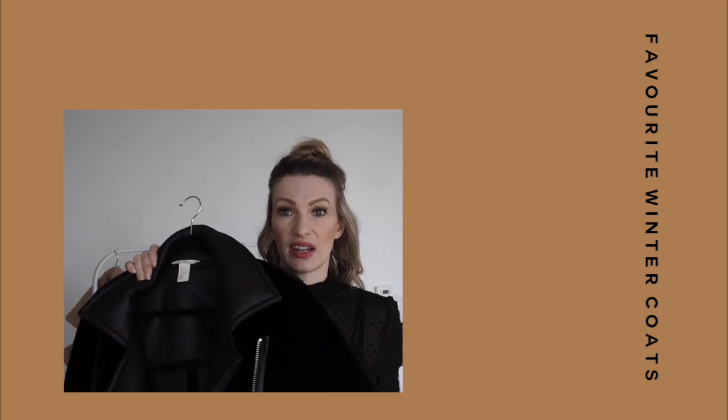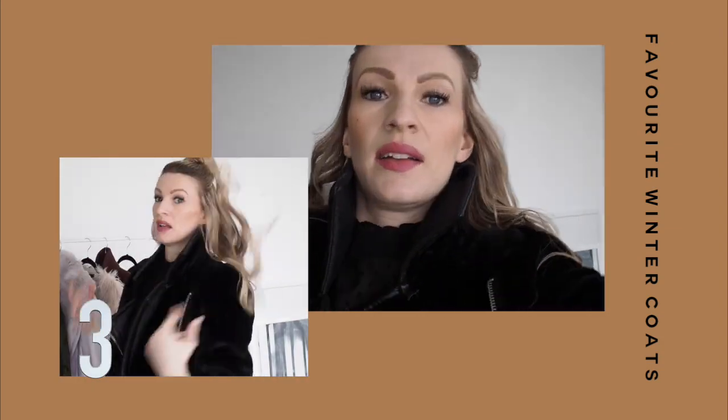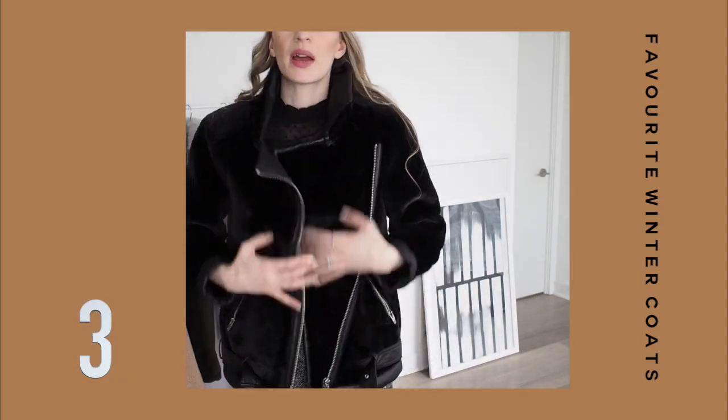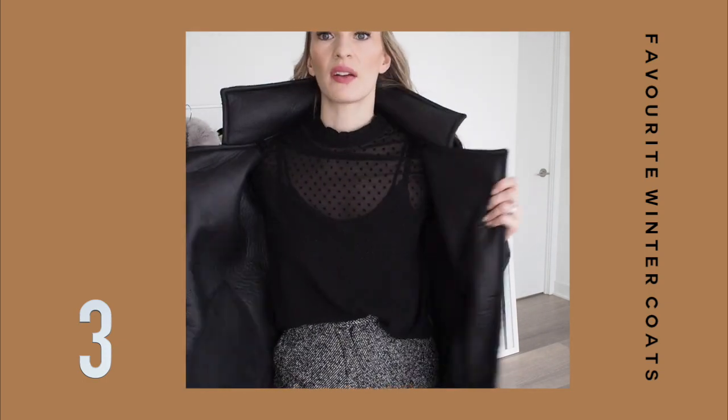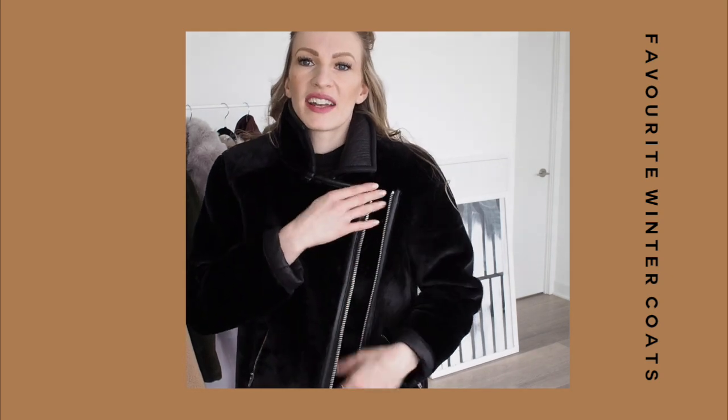Next up is this aviator coat. This is from H&M and I got this this season. It is a teddy aviator — it has a teddy texture on the outside and a faux leather on the inside. This is a really nice piece to keep cozy and fashionable. The price was also really amazing — it was around a hundred dollars. It has this nice buckle on the bottom. I got this one size up because I love the oversized look, and it's really, really warm. This style has been so popular. It is kind of a remake of the Acne coat, which is very expensive. For me this H&M coat is just such a good price and it really does the job. I've worn it multiple times when it was really cold — about minus 10 — and it just really kept me warm.